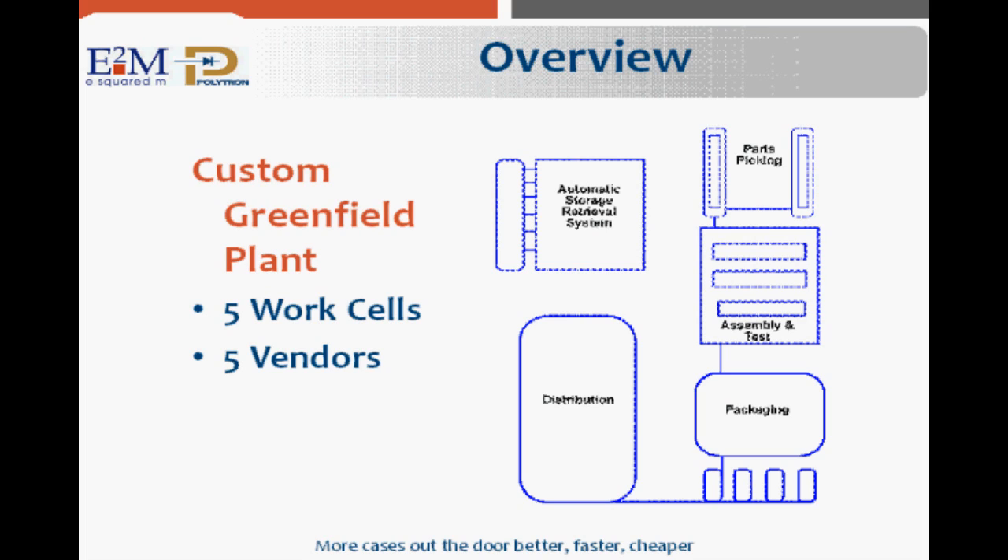The plant featured five different work cells, including parts picking, assembly and testing, an automated storage and retrieval system, packaging, and finally distribution.